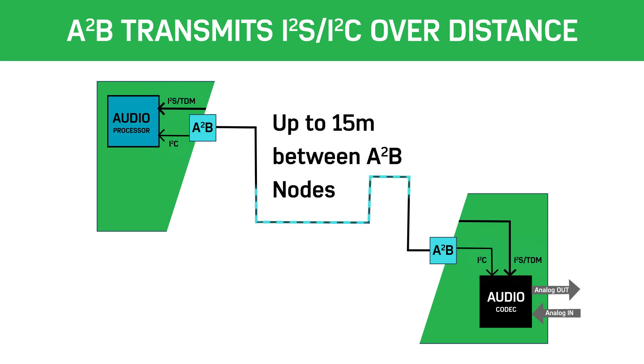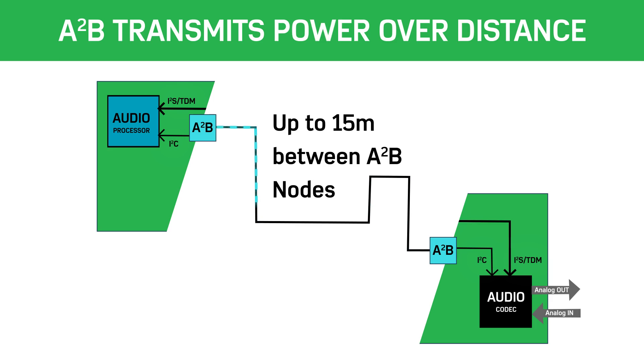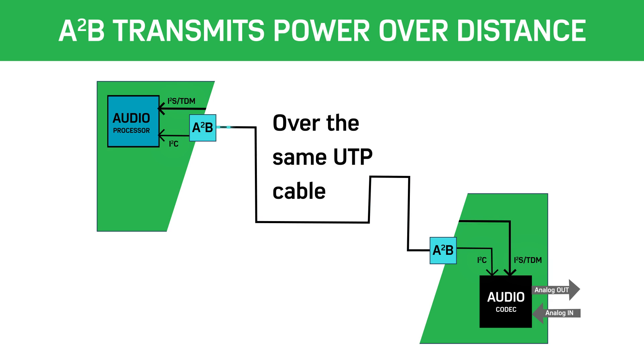The A2B technology also supplies power to other devices in the chain via the same two-wire unshielded twisted pair cable. This phantom power capability eliminates the need for local power supplies, further reducing total system costs.